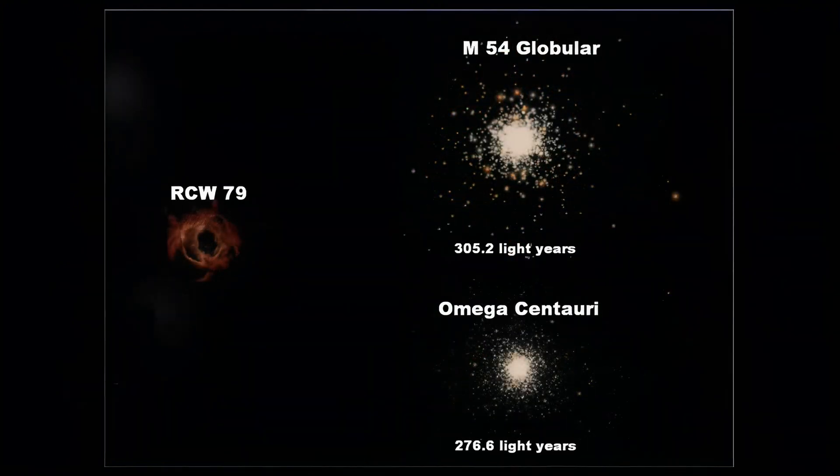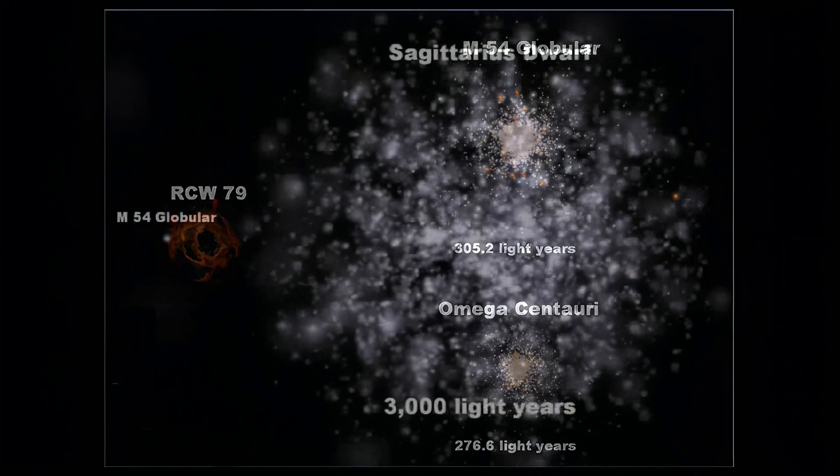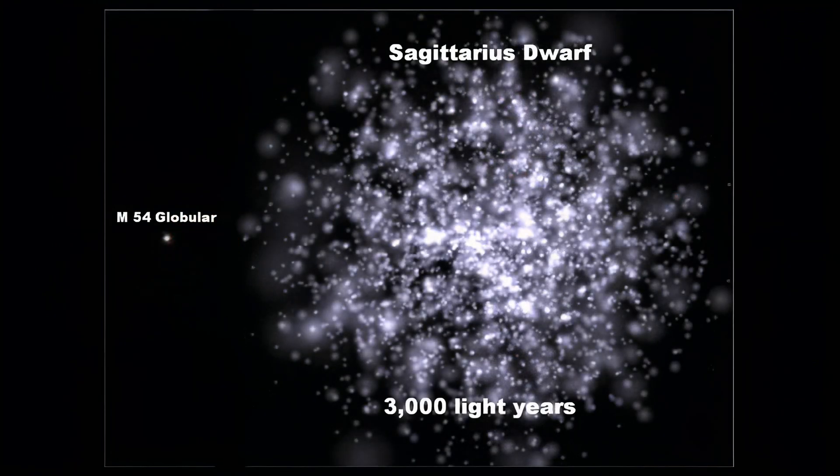When nebulae reach their height, they are always little in space. These globular clusters show that. Although globular clusters dwarf RCW, even a dwarf galaxy is much larger than any globular cluster. You can see that here.